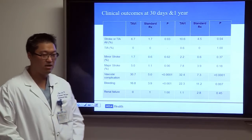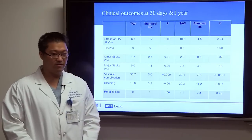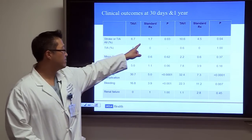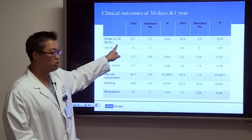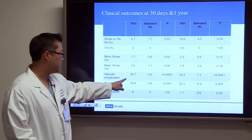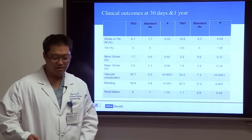However, there are downsides. Compared to standard therapy, TAVR showed a higher incidence of stroke — 6.7% versus 1.7% — as well as higher vascular complications and bleeding in the TAVR arm.